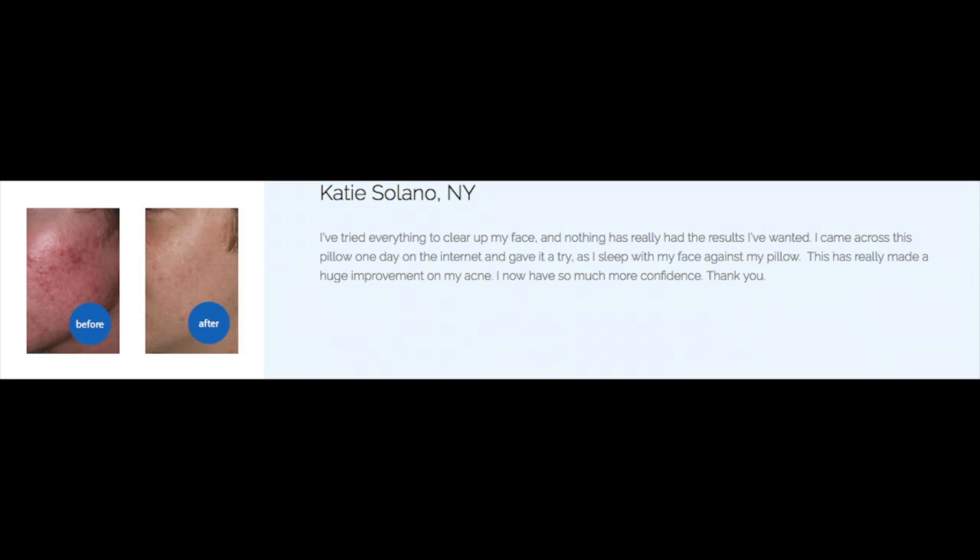The first picture is about acne, and this is from Katie Solano. As you can tell, her before and after pictures are quite dramatic. She says that through sleeping on this Your Face Pillow it's really made a huge improvement in her acne — 'I now have so much more confidence, thank you.' I was really amazed at the acne improvement results, so if you have kids or grandkids who suffer from acne, this might be a great gift.